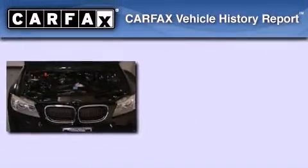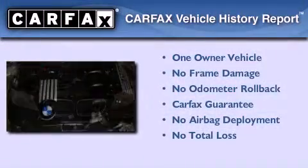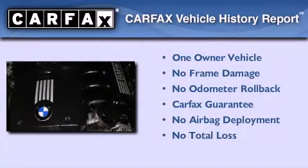With an EPA estimated rating of 28 miles per gallon on the highway, this vehicle pays off in the long run. This BMW has had only one owner, and it qualifies for the Carfax buyback guarantee.